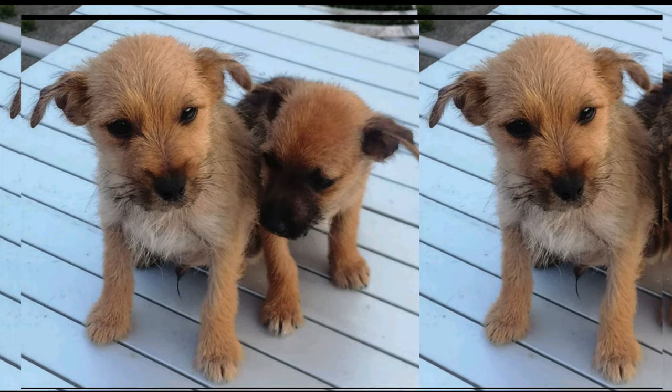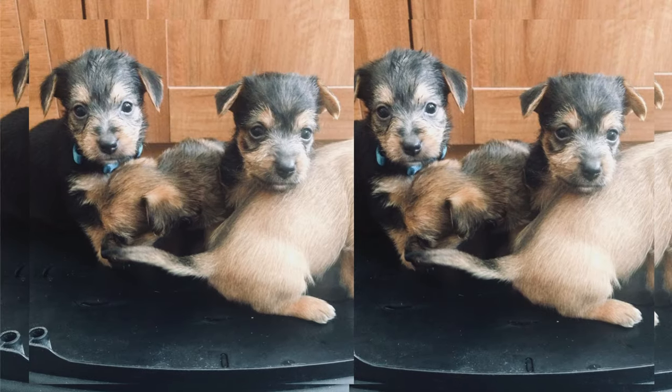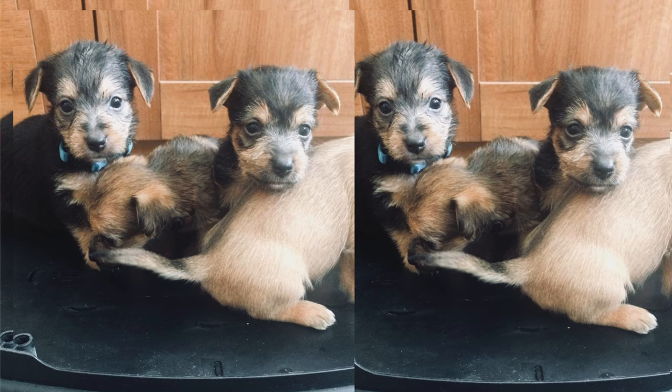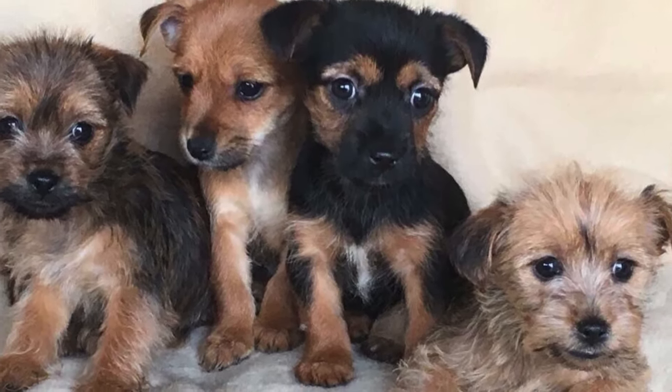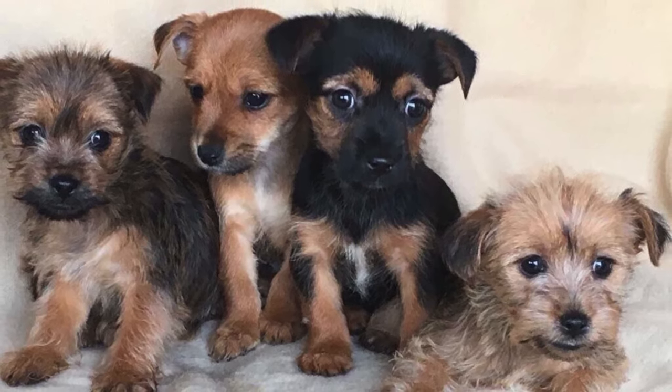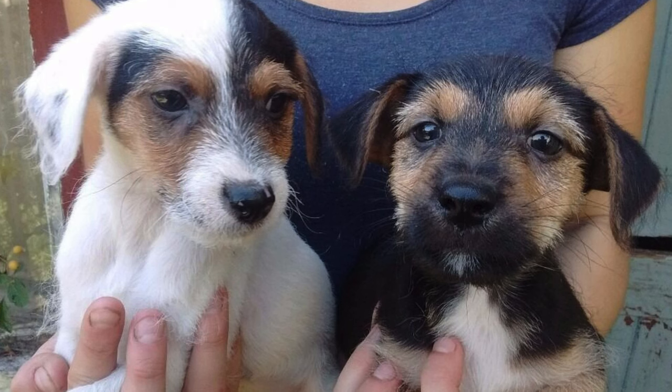Despite their small size, Yorkie Jacks are active dogs. They need daily exercise and mental stimulation. Engaging games, short walks, and obedience training keep them happy and content. Proper socialization from an early age is key to ensuring they grow up to be well-adjusted companions.